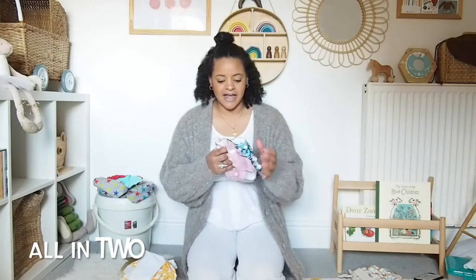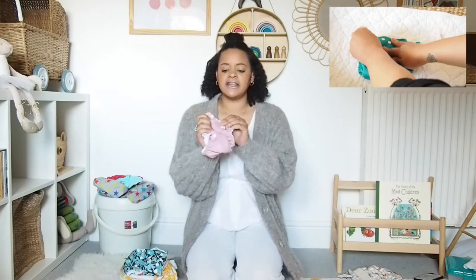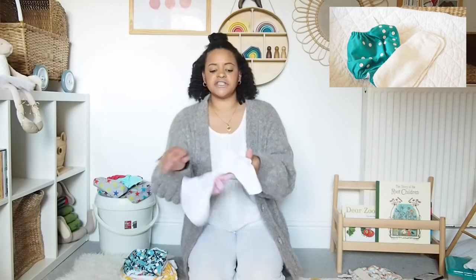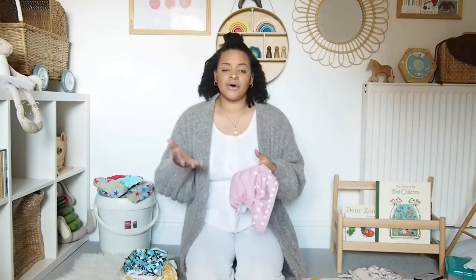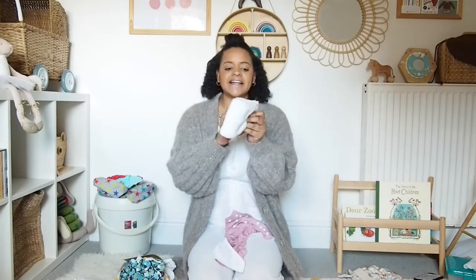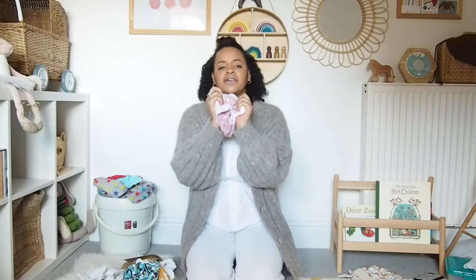Next we have an all-in-two nappy. This one is by Little Lamb — it's popper fastened, not velcro. The poppers do the waist and it's also a birth-to-potty nappy so you can make them smaller by clipping them. The difference with these is they don't have the tongue inside; they have a pocket for you to fill with whatever inserts suit you. You can get lots of different inserts — microfibre, terry towelling, bamboo and charcoal, to name a few. The ones I really like are bamboo — they are really absorbent. This one is by Little Lamb in a lovely dusky pink.